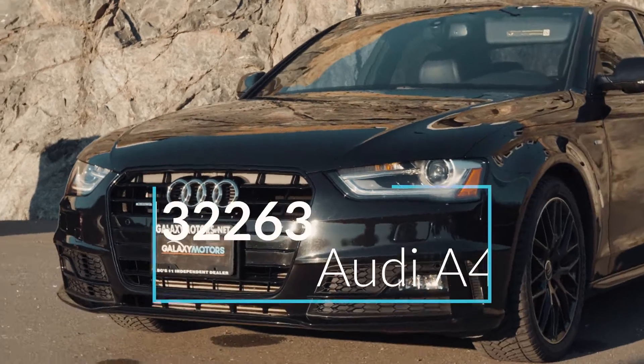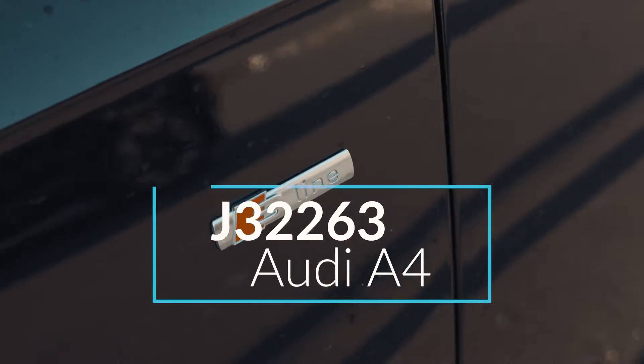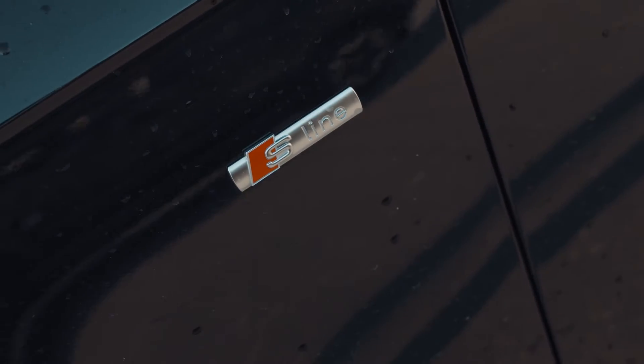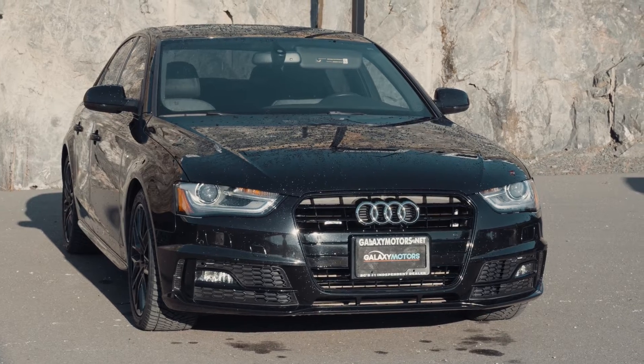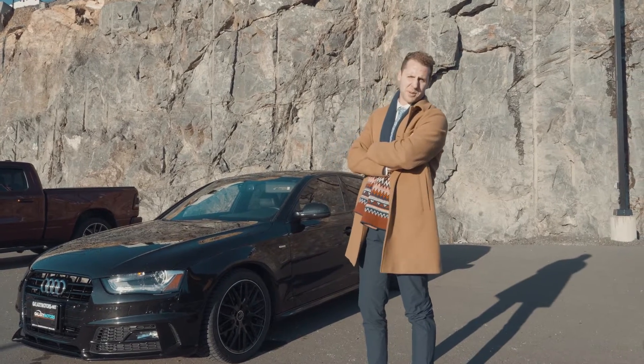First off, we've got the 2016 Audi A4. We've got the black on black rims with the S-line package. It's all wheel drive, a two liter four cylinder turbo engine. It's a sporty little car for all you kids who are too cool to go grocery shopping with their moms.